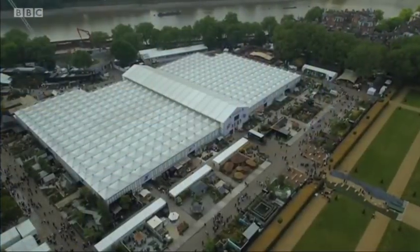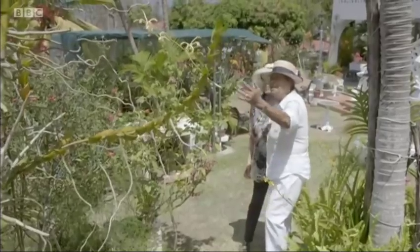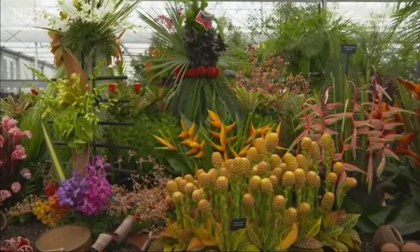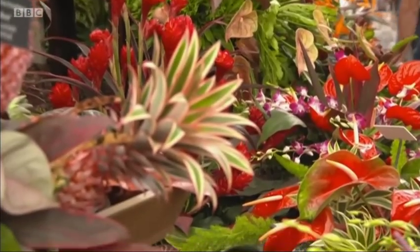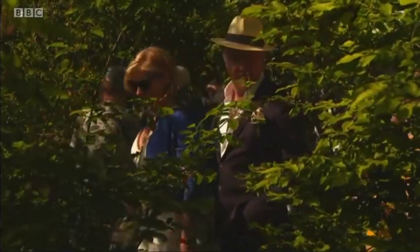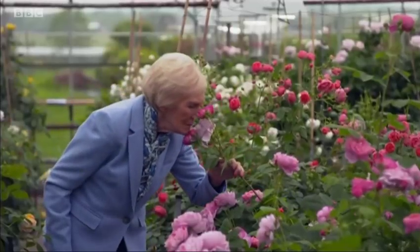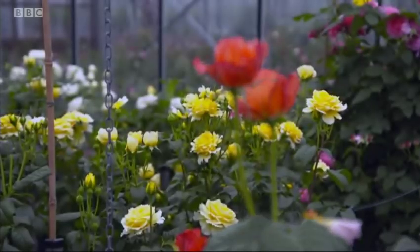Coming up tonight from the RHS Chelsea Flower Show, an event supported by M&G Investments: Chelsea may be an iconic British event, but it's also a stage for plants from all over the world. Rachel de Taine will be catching up with the team from Grenada as they bring delights from the Spice Island to the show. Carol Klein will be showing you how to add some tropical flavour to your garden with the perfect exotic plants. I'll be chatting to Lord of the Dance himself, Michael Flatley, about his impressive garden in the Republic of Ireland. And rose enthusiast Mary Berry explores new varieties from the legendary nursery David Austin.